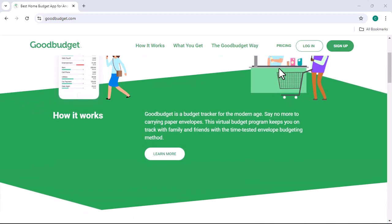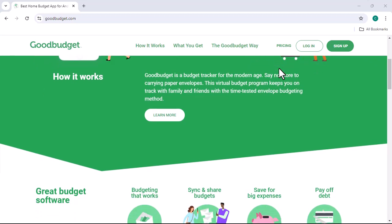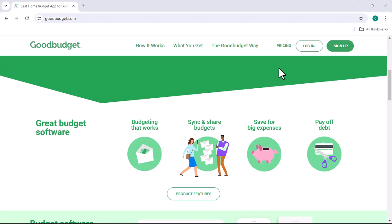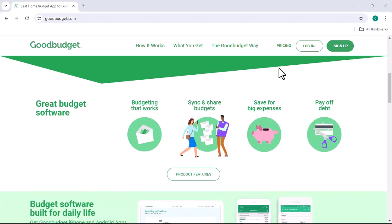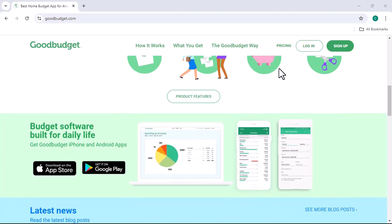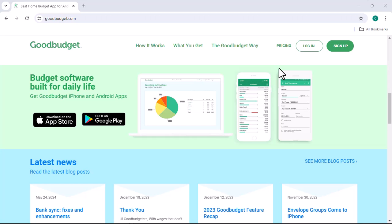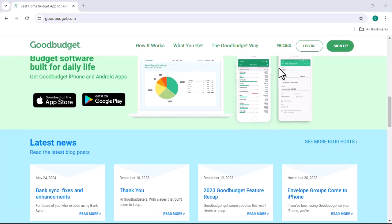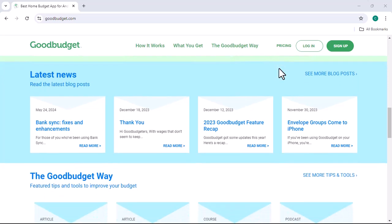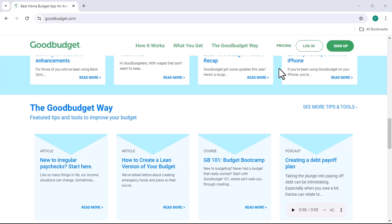However, no budgeting app is perfect, and GoodBudget is no exception. One of the cons of the app is the lack of advanced features. While it's great for basic budgeting, it may not be the best choice for people who need more complex tools, such as investment tracking or debt management. Another potential drawback is the limited number of accounts you can connect to GoodBudget. While you can manually enter transactions, it would be more convenient if the app could automatically sync with your bank and credit card accounts.